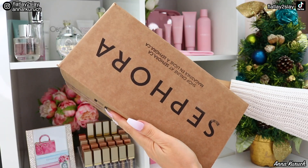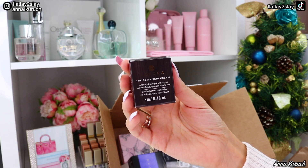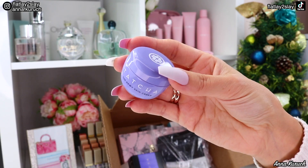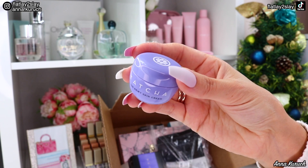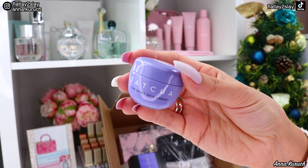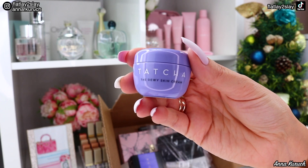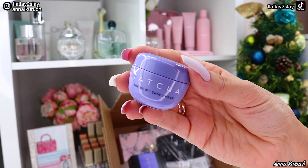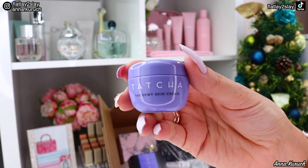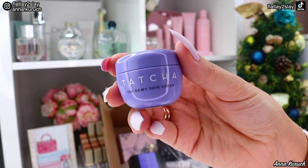Now let's move to my recent Sephora purchase. I got some samples and used some of my points. I got Tatcha's Dewy Skin Cream — here's the packaging with 5 milliliters. I can't wait to try it; I really like Tatcha products. I got this sample especially because it's great for dry skin, and my skin is normal but gets dry in winter since I live in Canada. We already have snow, it's minus seven, and I'm already feeling tightness and dryness.